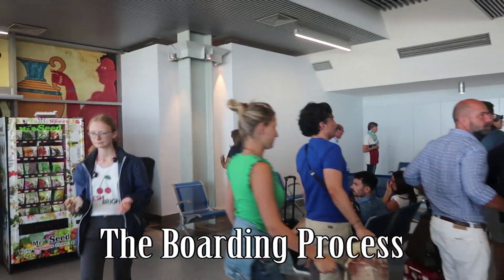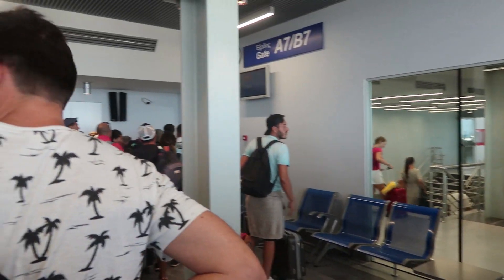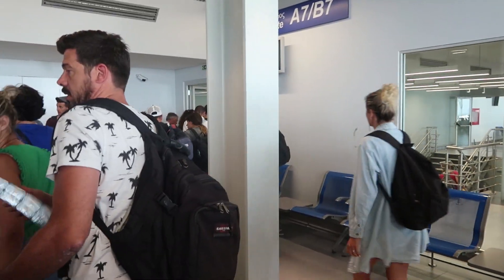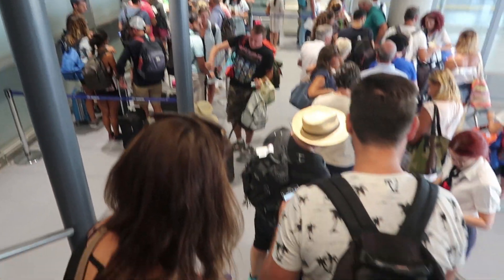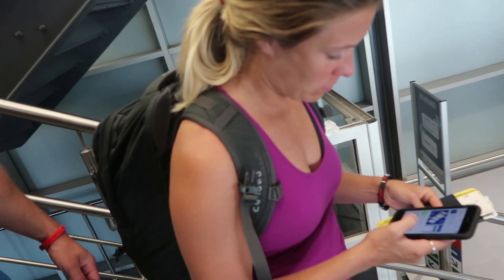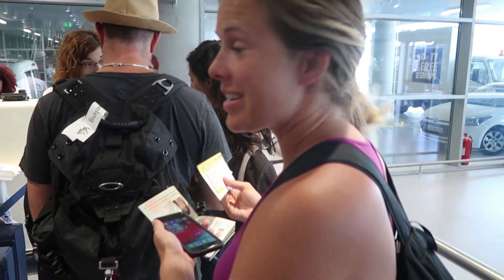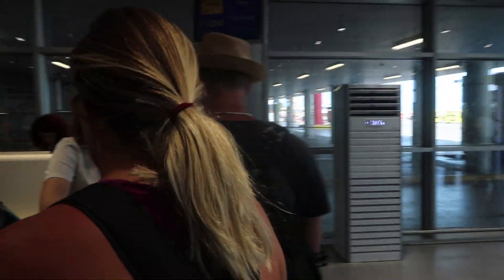Our flight is now boarding, so we're heading down through this little gate area — bit of a gong show again. We get priority boarding because we checked a bag. They're splitting us off right now based on priority boarding status. Life hacks with Katie the life hacker — she checked the bag, so now we're getting priority boarding and we're boarding first, which is very nice. We didn't have to pay for priority, and didn't have to pay extra for the bag either.